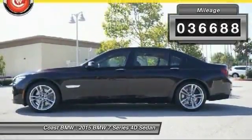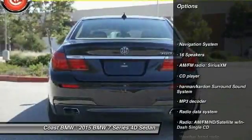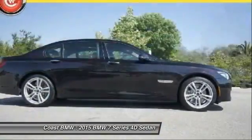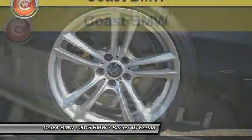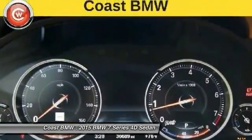This vehicle has less than 40,000 miles. Here are some of this vehicle's great options: traction control, power passenger seat, navigation system, leather-wrapped steering wheel, air conditioning, dual airbags, power steering, alloy wheels, 4-wheel disc brakes, and active suspension system.